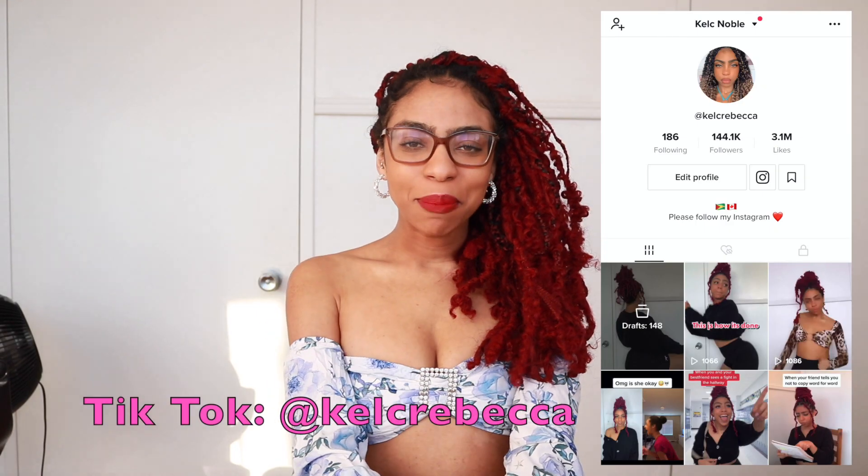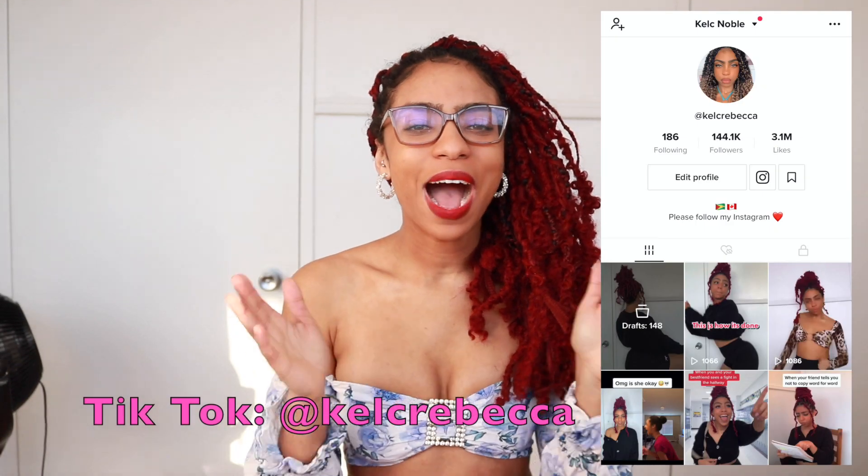So for today's video, as you probably could already tell from the title, I'm going to be showing you guys What's in My Bag 2021 edition. I'm super excited to be doing this video because this is the first time I'm filming a What's in My Bag on this channel.